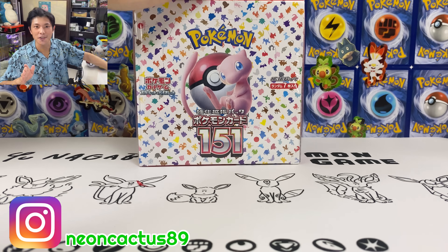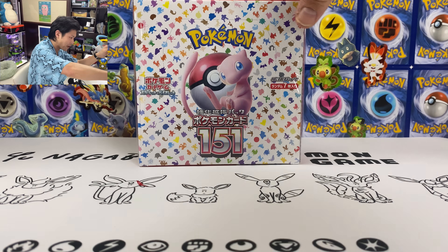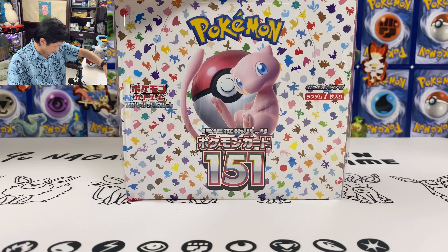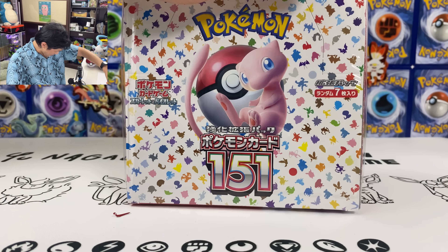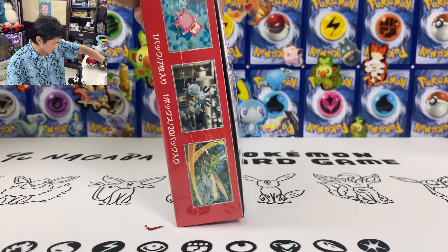What is up you guys, NeonCactus here. Today I have the latest Japanese set. We got the Pokemon 151 here with Mew at the front, along with all the Pokemon logos. Really love this Artwork Booster Box.